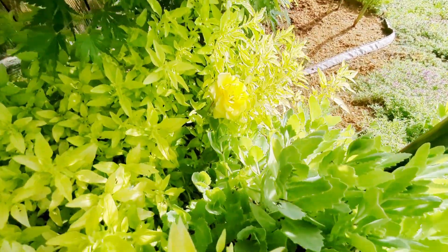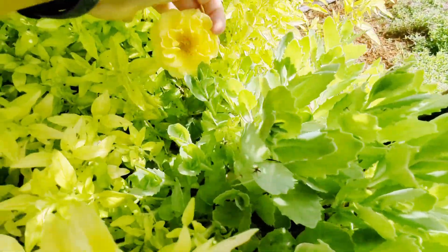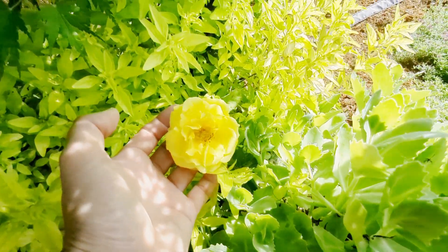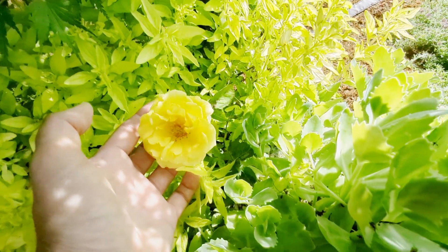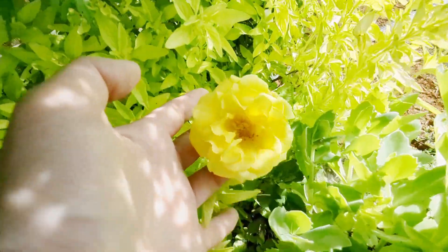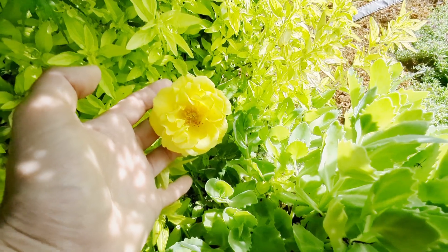Here is the cutest yellow rose — this is a miniature rose. I actually thought it died. This was one my parents gave me from their garden several years ago. It has hardly grown. Every year it gets one or two flowers, and this is what they look like — they are so beautiful and so cute.